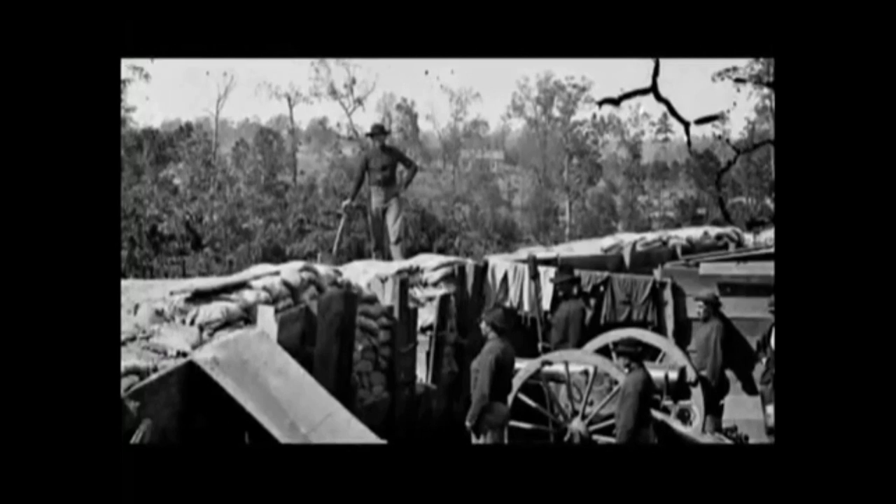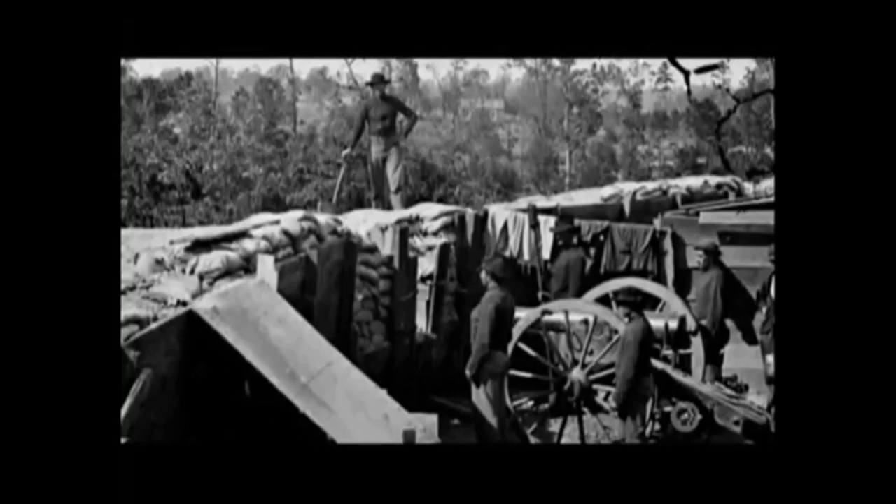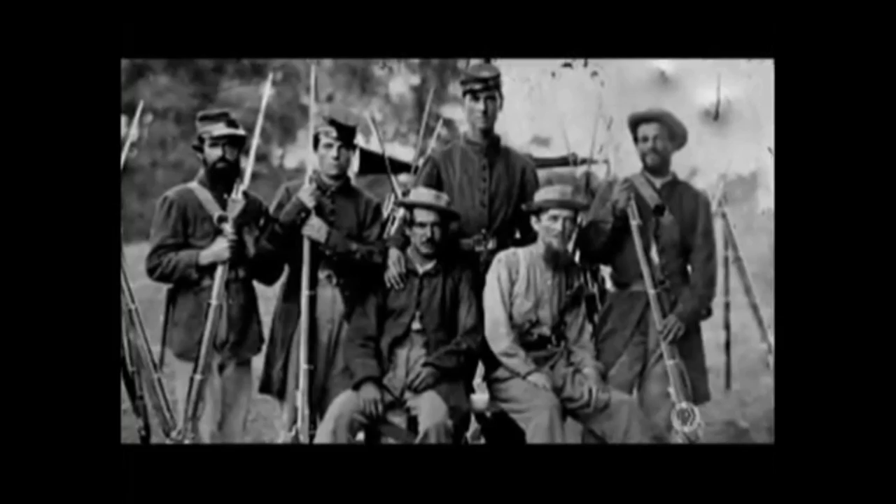But when they finally reacted, their countermeasures anticipated those that would come later in World War I — they built trenches. As soldiers returned to their fields and towns after the Civil War ended, the industrial processes that had revolutionized weapons production began shifting to civilian products: everything from sewing machines to locomotives. Not just firearms, but all kinds of different products began copying that idea of making interchangeable parts.